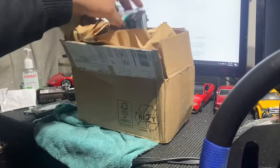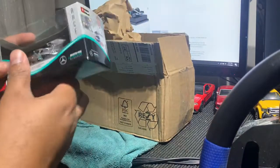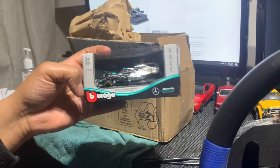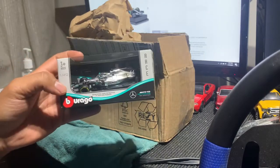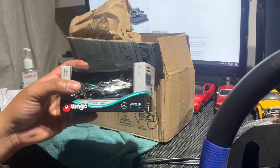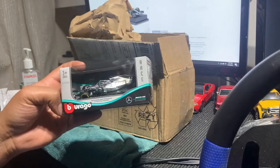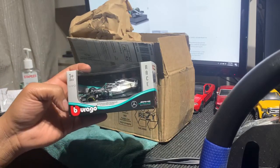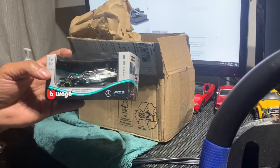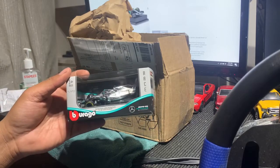I'm pretty excited about this one. I just got the Mercedes AMG F1 W10 — this is the one used in 2019. I ordered it back in November from the F1 website; they had some deals, a good price compared to what this car normally goes for. It's made by Bburago.